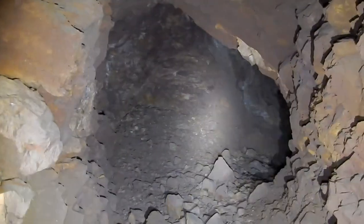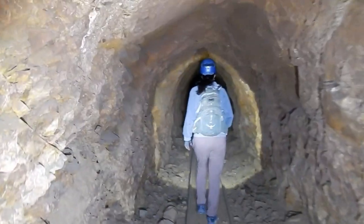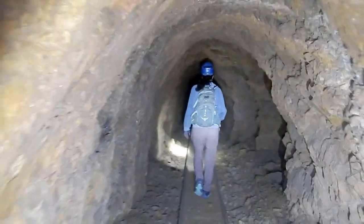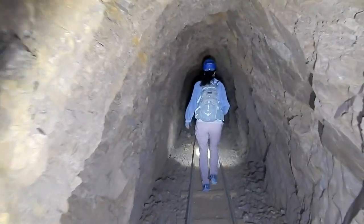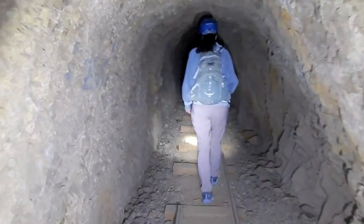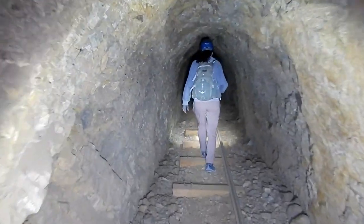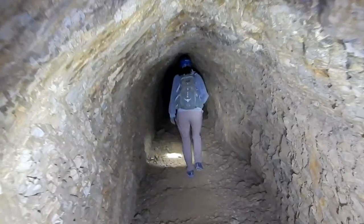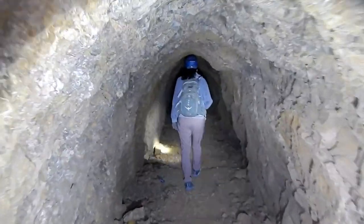We don't have any idea what to expect in here, as we've never been in this one before. It's straight as an arrow to start with, which leads me to believe they're trying to intersect something, or it's a haulage from something higher up. Here we lose the tracks — I was waiting for something to happen. Here the tracks ended, and here the ties end, and it's getting a little lower.